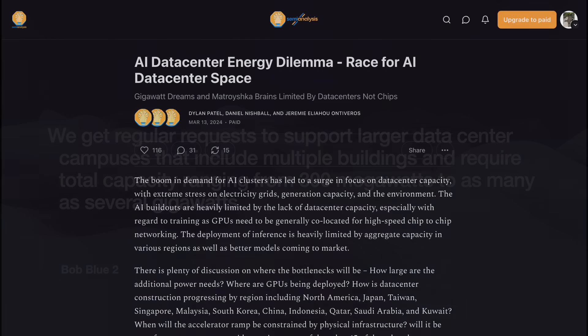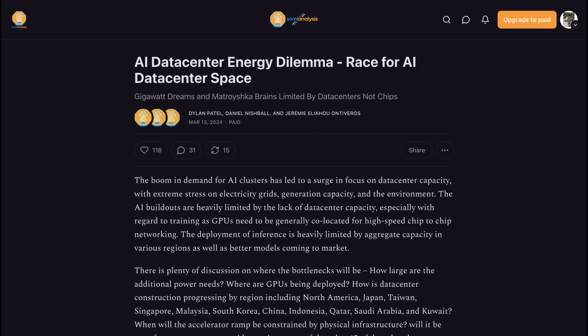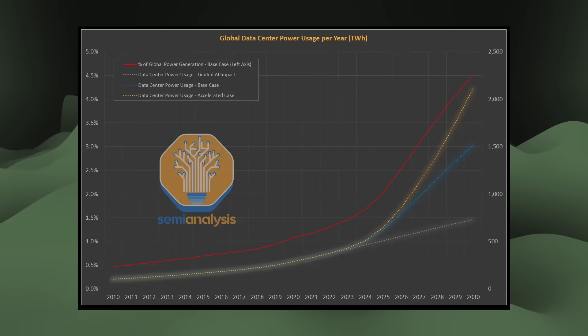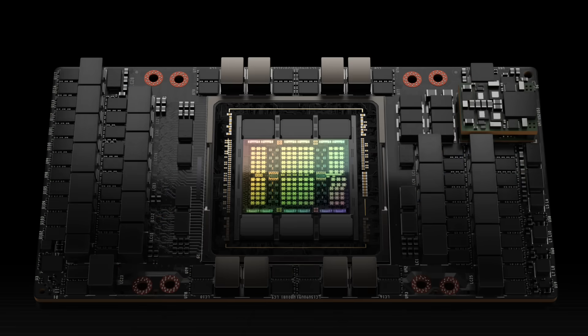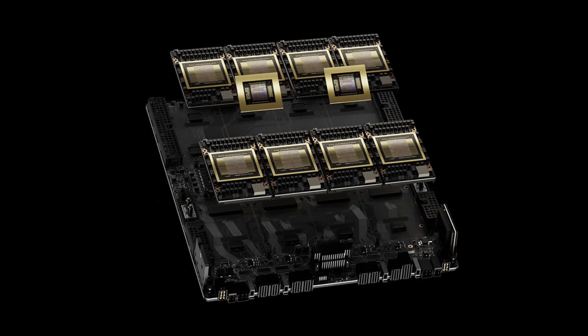Semi-analysis believes AI will propel data center share to 4.5% of global energy generation by 2030. Water and power consumption are correlated, so water consumption could grow proportionally. Nvidia's coming GPU products like the B100 are getting even more power hungry. Training a leading-edge model will run these GPUs to the max, meaning more power and water consumption. Deploying them at scale means even more. No matter how you slice it, the future of AI computing will require far more electricity and water.